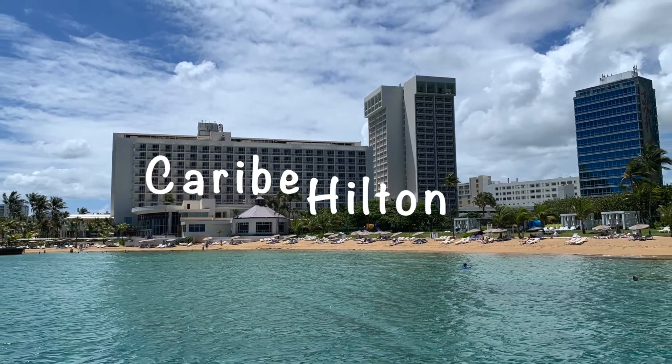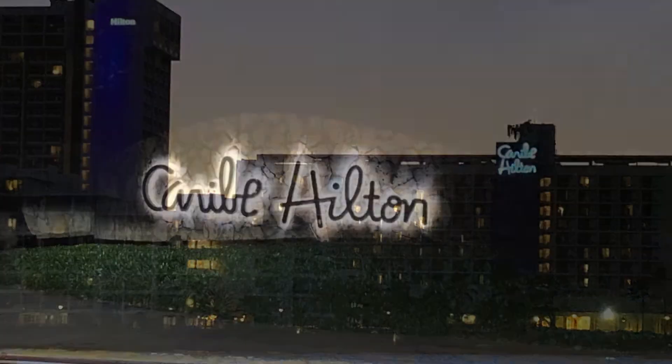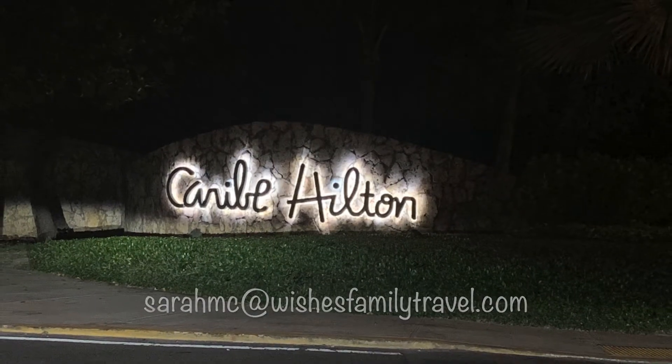Hi, this is Sarah with Wishes Family Travel. I invite you to follow along as we look at some of the dining options at the Caribe Hilton in Puerto Rico.